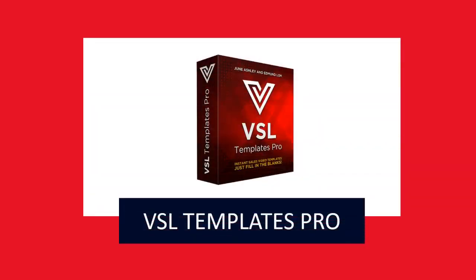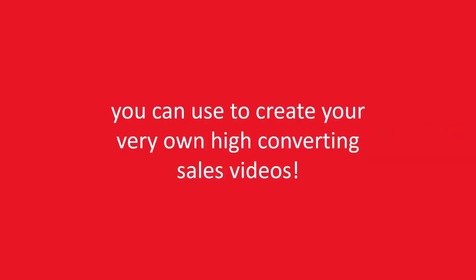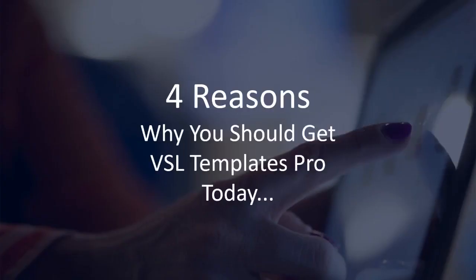That's why we created VSL Templates Pro. VSL Templates Pro is a collection of 15 unique, high-quality templates you can use to create your very own high-converting sales videos.